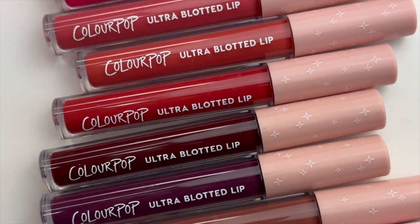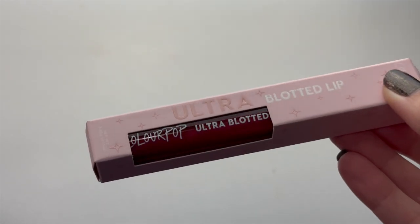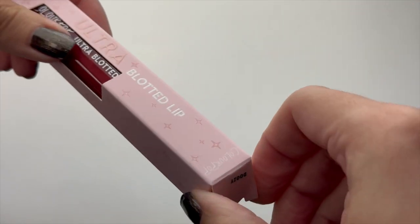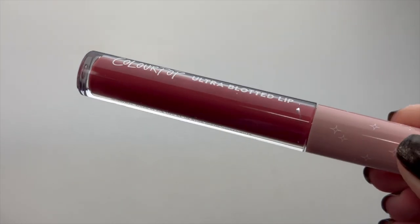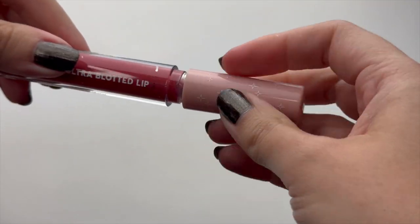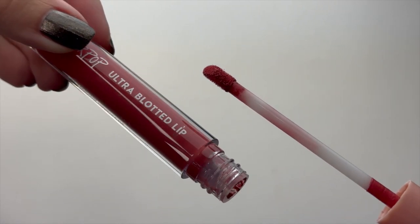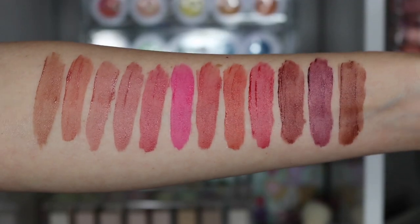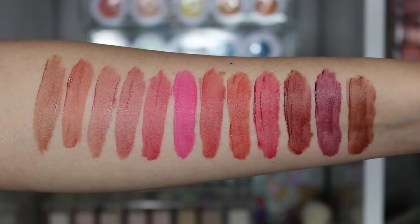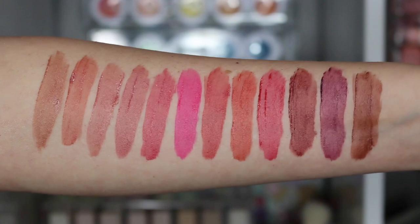Now let's talk about the Ultra Blotted Lips. I do think this formula has improved as well, especially because these haven't stained me as badly as they used to - they used to leave behind a bright pink stain and would look so cracked and crumbly on my lips. It's still not my most preferred formula; the Ultra Mattes have improved more. But I know a lot of people love these and I'm excited to see them reformulated. This Ultra Blotted Lip range only sees three returning shades - Starling, Zuma, and Doozy - and the rest are new.